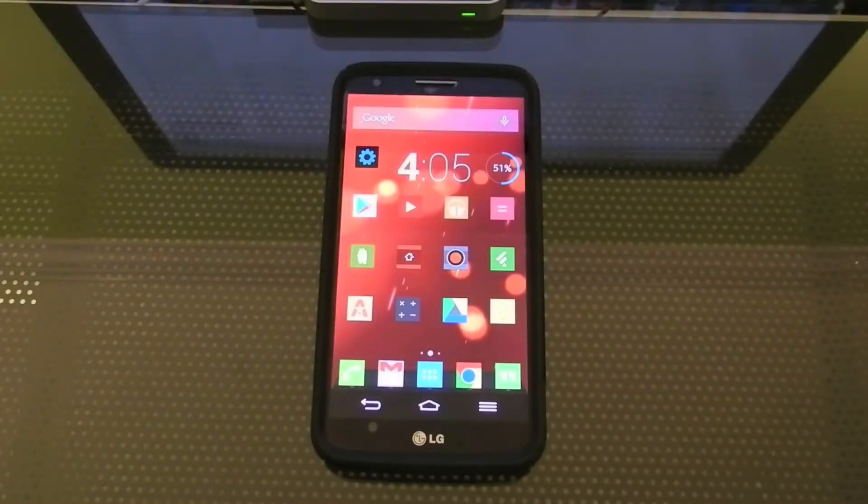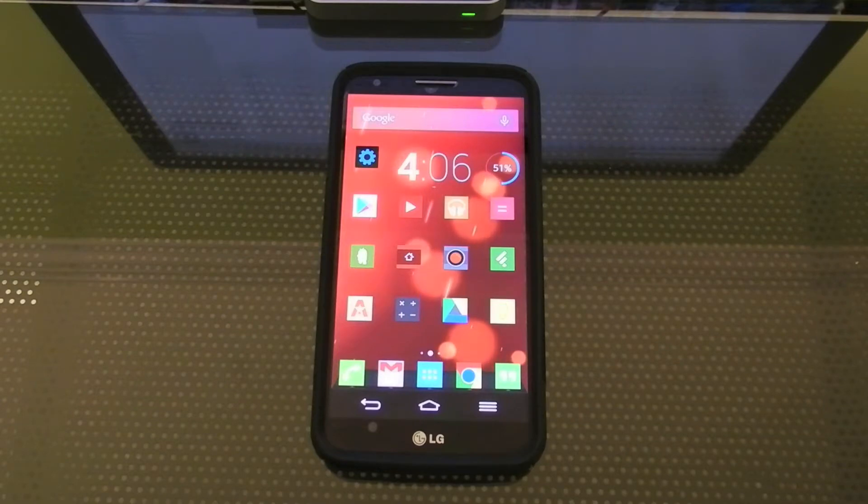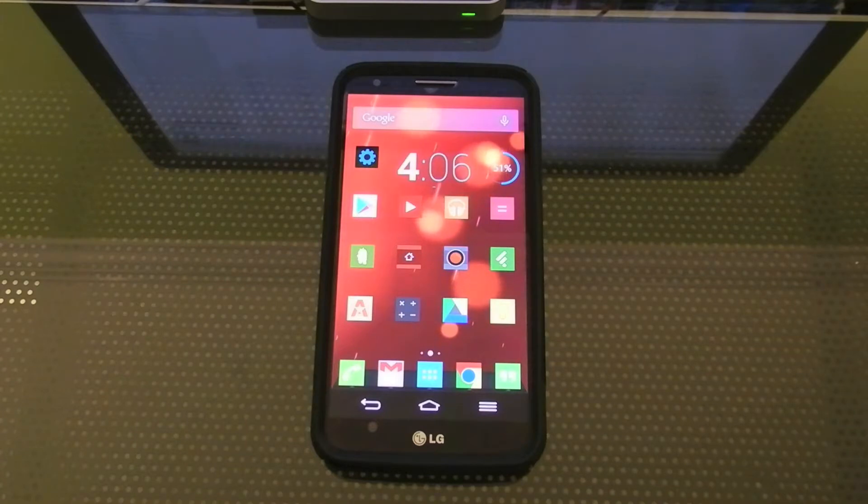Hey, what's up guys, welcome to TechRateReviews. Today I'm going to be doing a 'What's on My Android Phone' video. I did one early in the year but I've really changed a lot since then and I've also got a new phone, so a lot has changed and I wanted to show you this update.